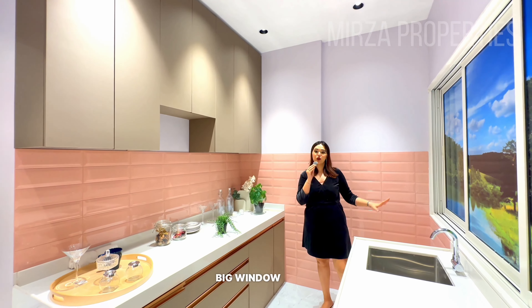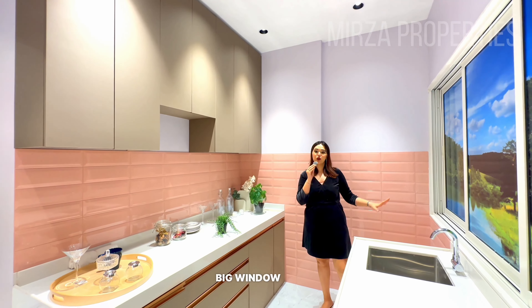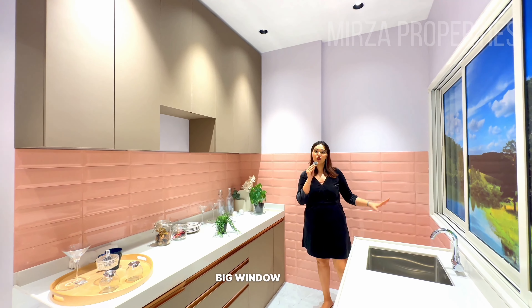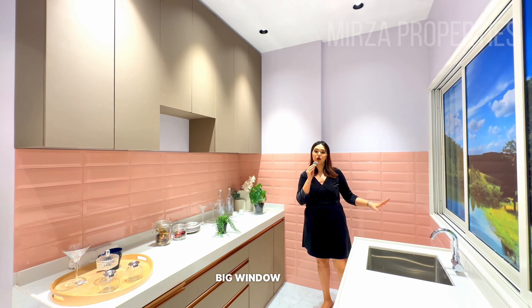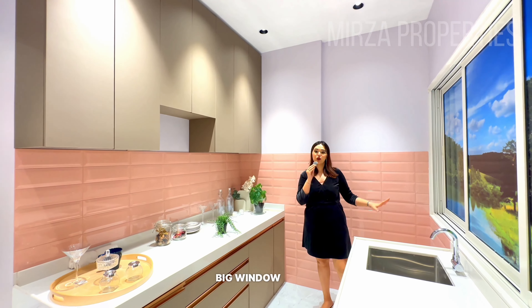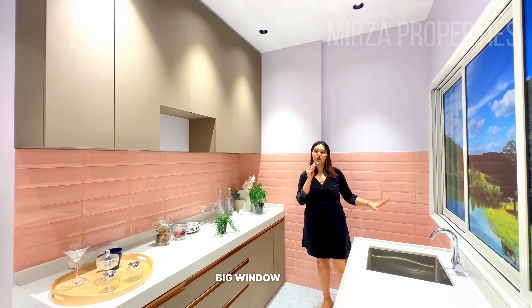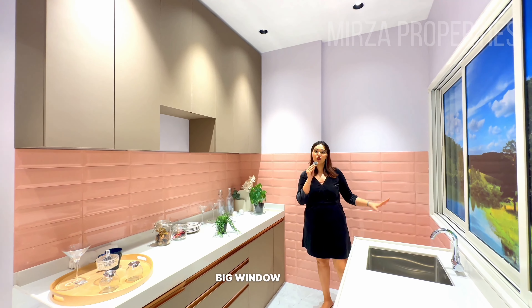If I talk about educational institutes, schools are again 5 to 10 minutes away. There is also a very famous college in Chembur — NG Asharaya College — within 2 minutes walking distance, right next to our project. So this was all about the connectivity.